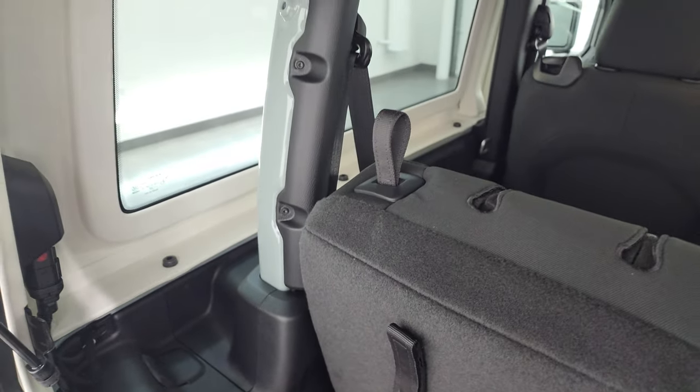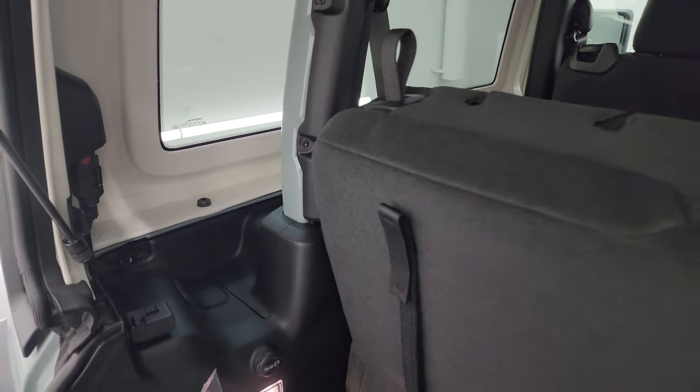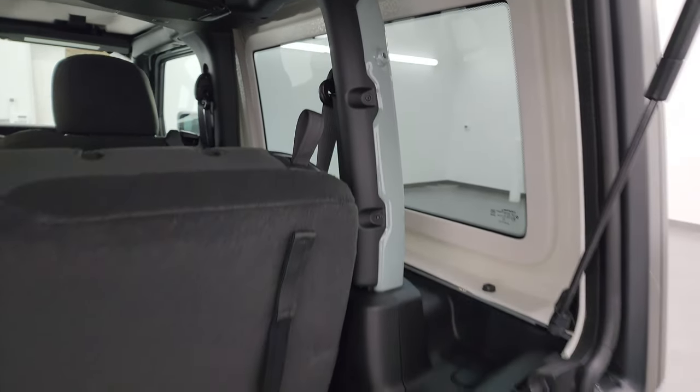These hardtops are pretty easy to remove — you've got four bolts on each side and two quick disconnects. A demo on how to take your hardtop off your Wrangler is linked in the upper right of the screen and in the description below.